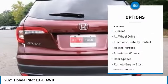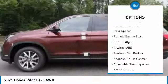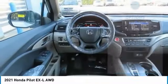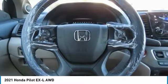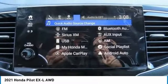Here are some of this vehicle's great options: tire pressure monitoring system, sunroof, all-wheel drive, electronic stability control, heated mirrors, aluminum wheels, rear spoiler, remote engine start, and power liftgate. This beauty will even make your house keys jealous — drive it today.